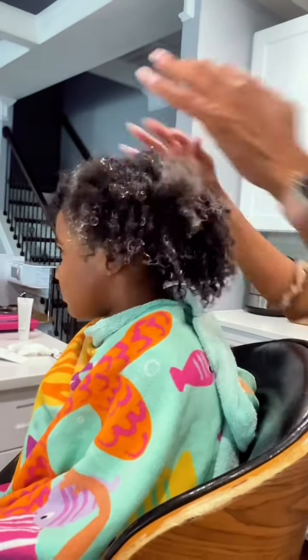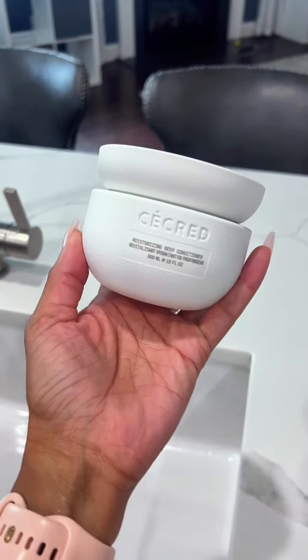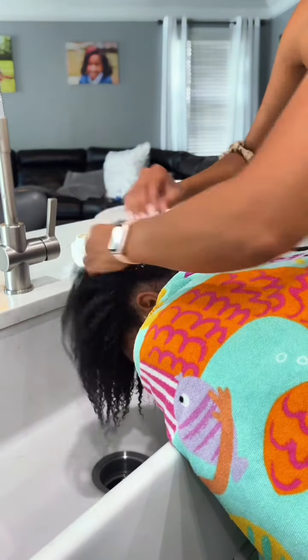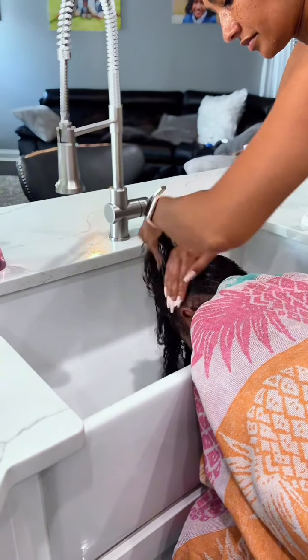After the reconstructive mask, I wanted to go in with the hydrating conditioner, and I've personally used this one and I really enjoyed it as well. It gives your hair that extra TLC, that extra hydration, and it also makes the hair nice and soft and really ready to be styled. So I definitely recommend the shampoo and the conditioner.